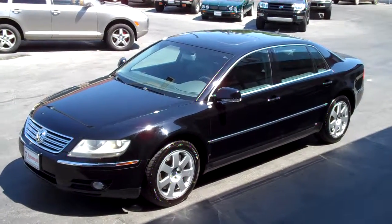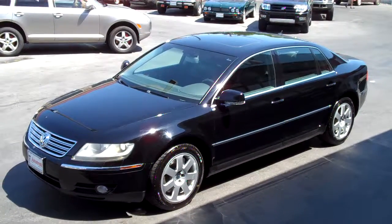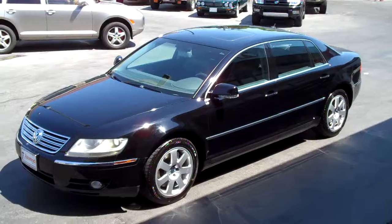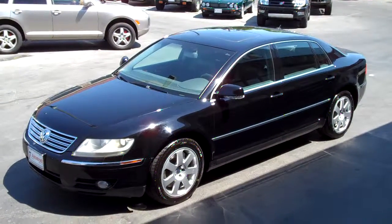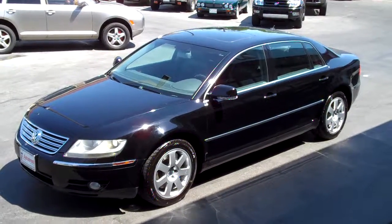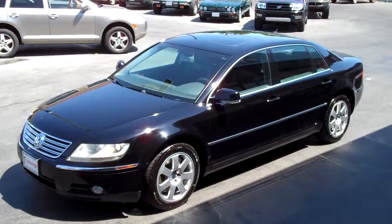And we just spent quite a bit getting it up to date on all its other service. If you're in the market for a Phaeton, check us out. We're in downtown Salt Lake, 235 West, 500 South. Or give us a call if you have any questions at 801-524-9500. Thanks for looking and hope to see you on the lot soon.